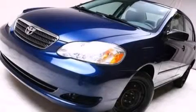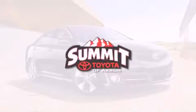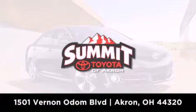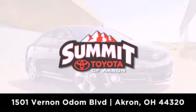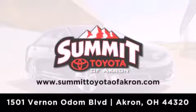Contact us today to schedule your opportunity to see this automobile in person. Summit Toyota of Akron is conveniently located at 1501 Vernon Odom Boulevard in Akron. Contact us today to find out about our financing specials or visit us at SummitToyotaOfAkron.com.